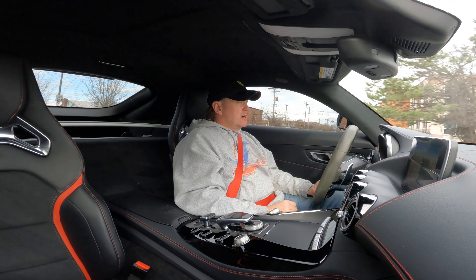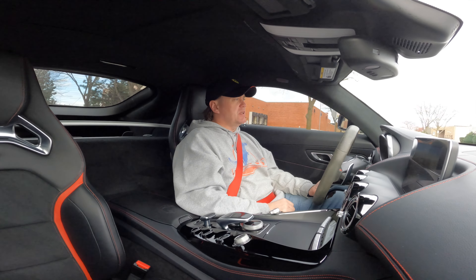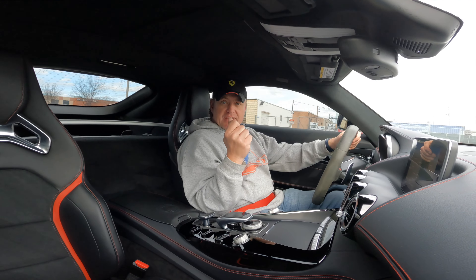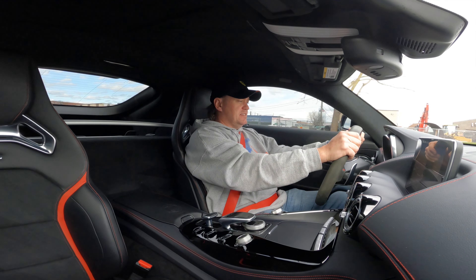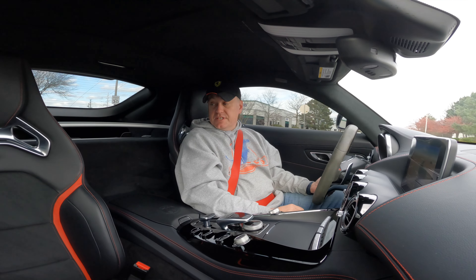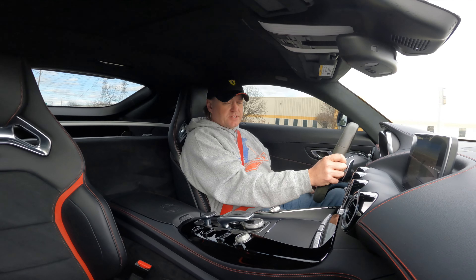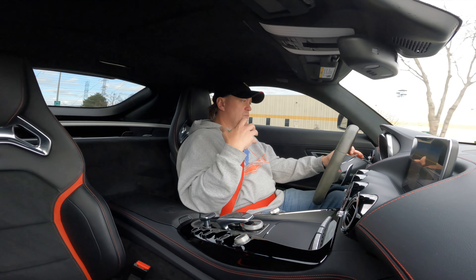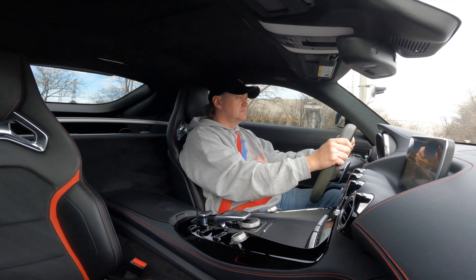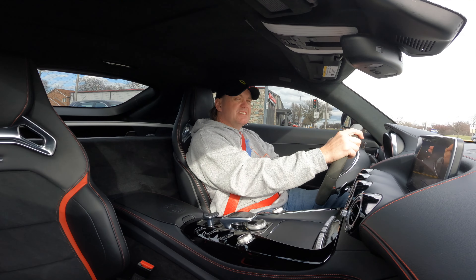Cruising down the road at about 35 miles an hour, you definitely know you're in something sporty — it's got a sporty ride to it. The steering is a touch heavy, but that's on purpose because the car does feel like a brute. But I'm comfy — the seats are fantastic, very supportive. We're going to hit some railroad tracks here. You can listen to the body — no sounds or rattles. Perfect.